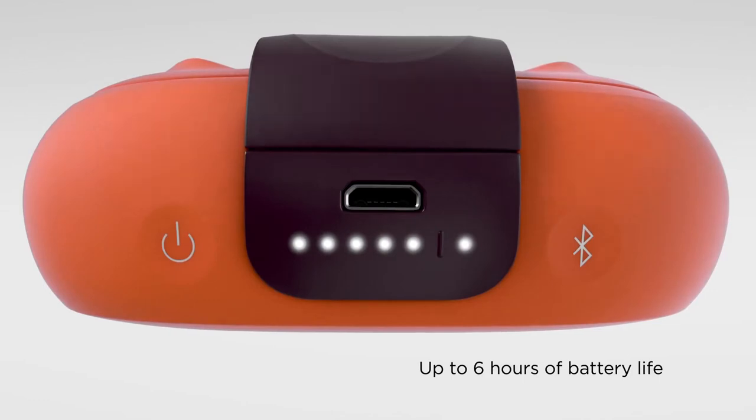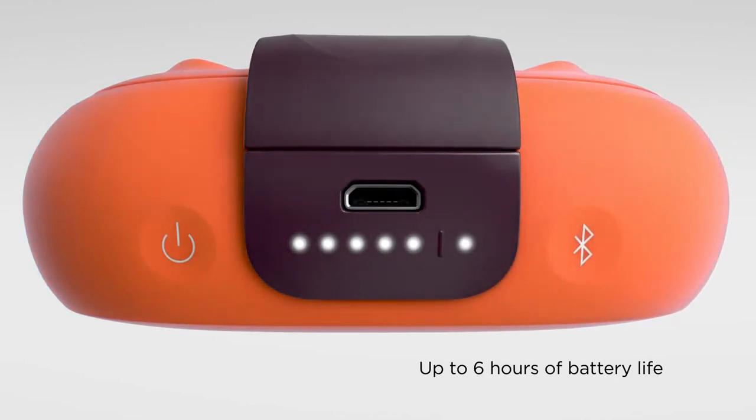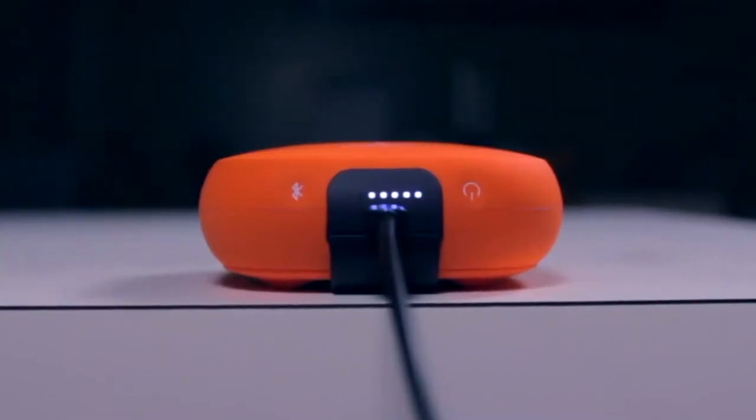Available in black with black strap, midnight blue with smoky violet strap, or bright orange with dark plum strap.